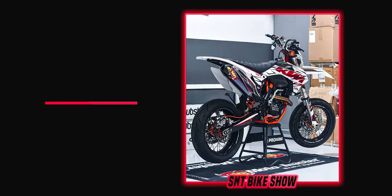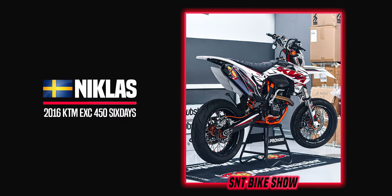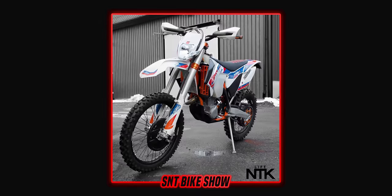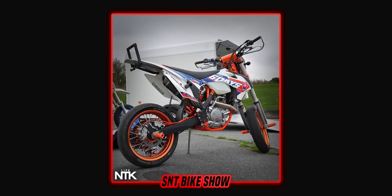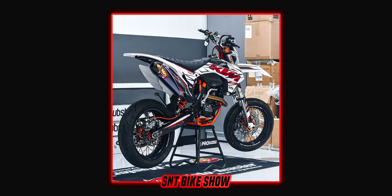Next up we have a bike you're most likely familiar with — Nicholas, aka NTK's 2016 KTM EXC 450 Six Days Supermoto project. This bike has gone through a lot of different stages: from having zero hours on the clock when he bought it brand new in 2016, to becoming a fully built supermoto stunt bike, to having the engine blow up into a million pieces, and then becoming the legendary supermoto it is today.